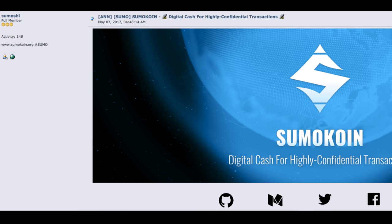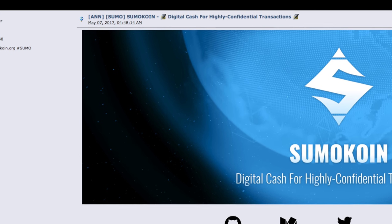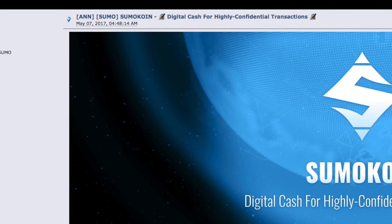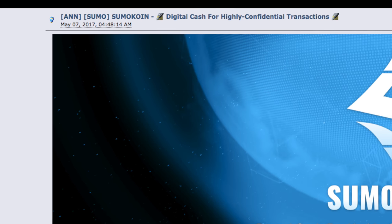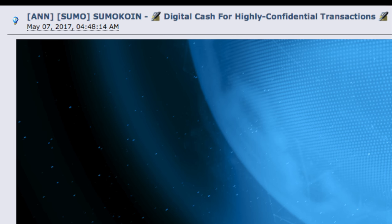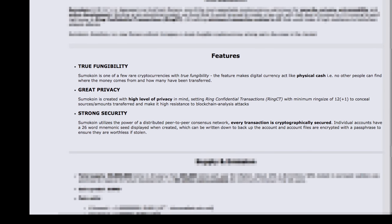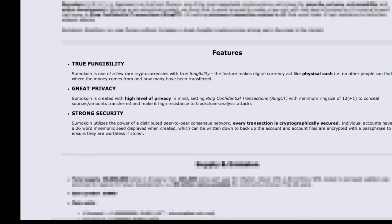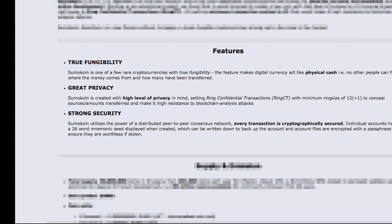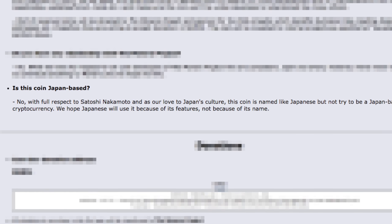Hey, DVR Tech here in the first of a new series to highlight the particular features that make one coin unique from another. Today we're going to highlight SumoCoin. SumoCoin is a fork of Monero, which is a fork of CryptoNote. It's important to realize that SumoCoin has tweaked everything about Monero to produce a more privacy-centric, more security-centric coin. It's highly improbable that anybody can trace a transaction that occurs inside of SumoCoin.